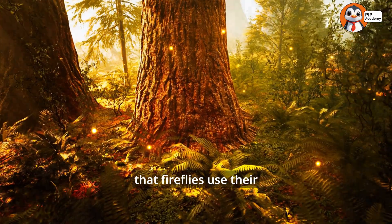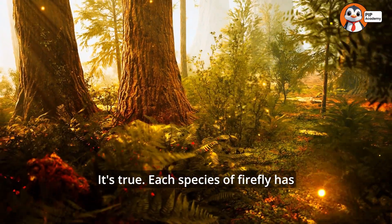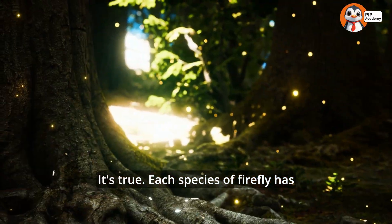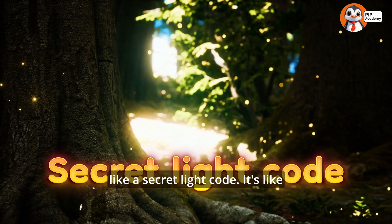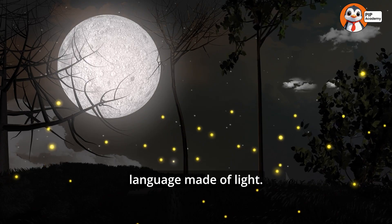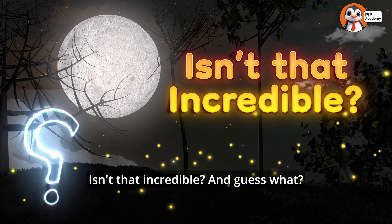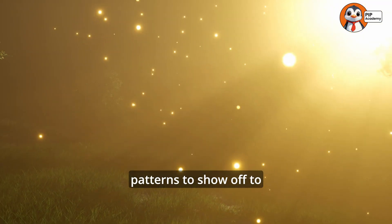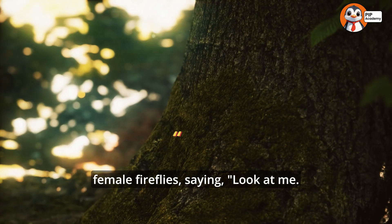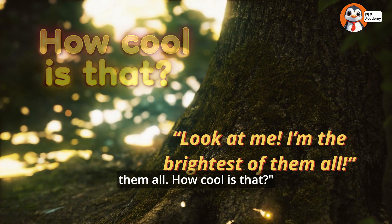Did you know that fireflies use their light to talk to each other? Each species of firefly has its own unique flashing pattern, like a secret light code — it's like fireflies have their own language made of light! Male fireflies use their flashing patterns to show off to female fireflies, saying, 'Look at me, I'm the brightest of them all!'